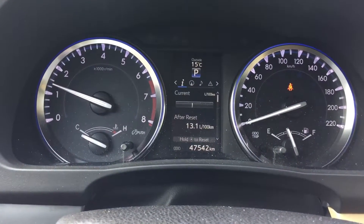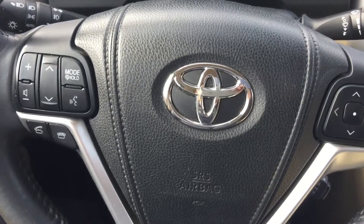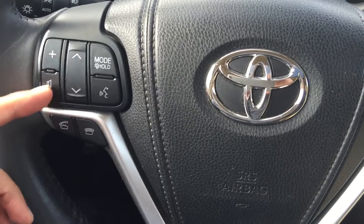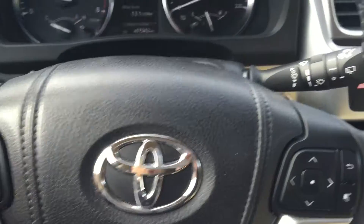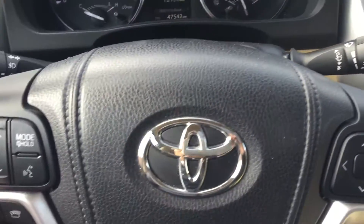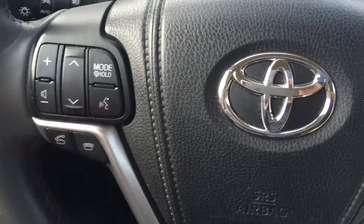This unit has only 47,000 kilometers and 542 kilometers on it. On the steering wheel, you can connect it with your Bluetooth device such as your cell phone. On the left-hand side of the steering wheel, you can adjust the volume up and down, and select songs or radio stations on the main screen. They also have the voice command button over there, which you can also use to answer and disconnect phone calls.